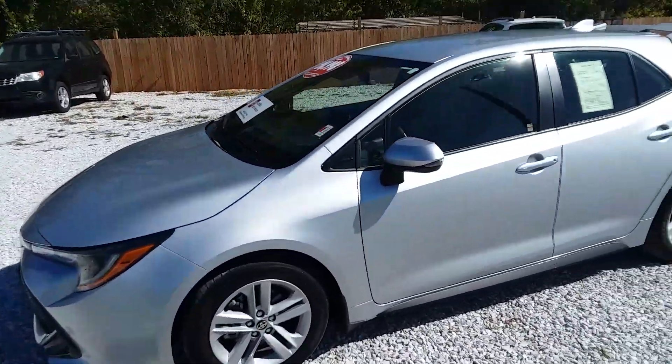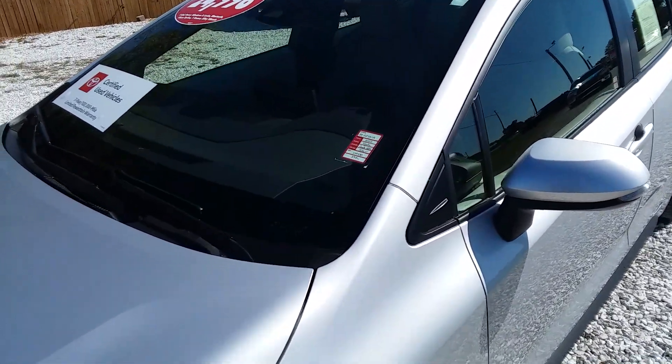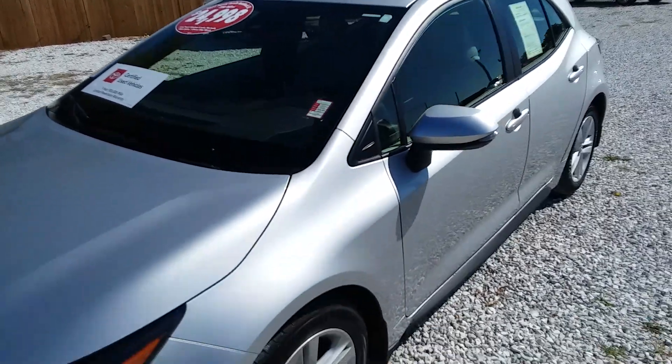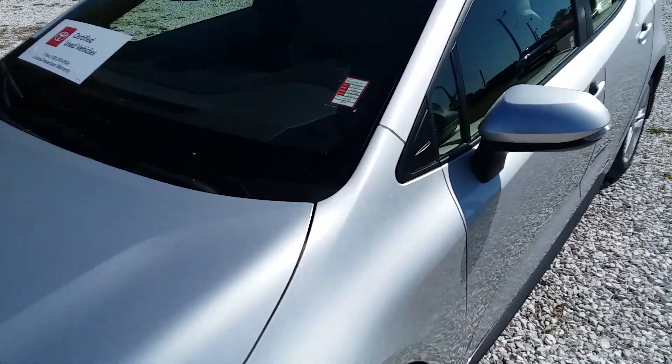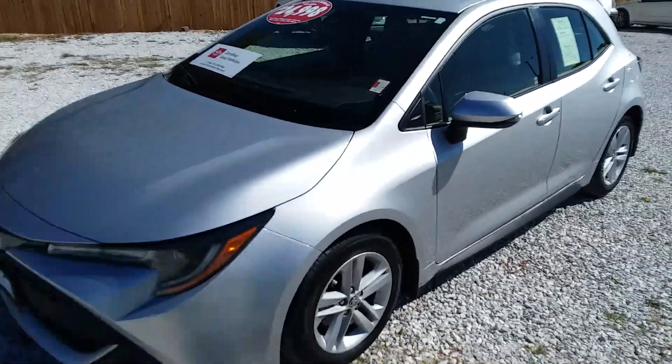Anyway folks, it is a 2022 Toyota Corolla Hatchback SE, DT22751A. 39,000 miles, ready to rock and roll.